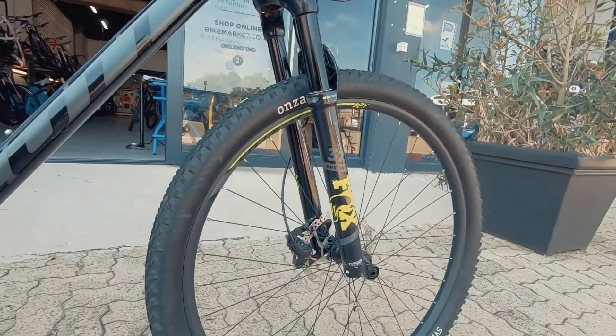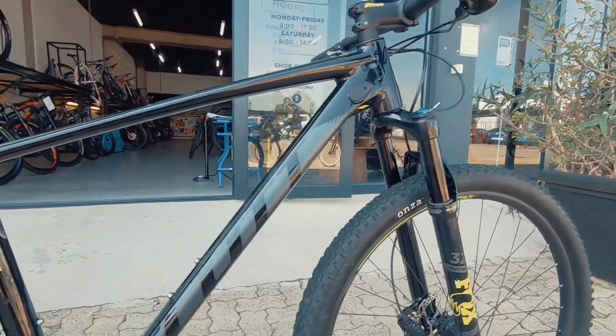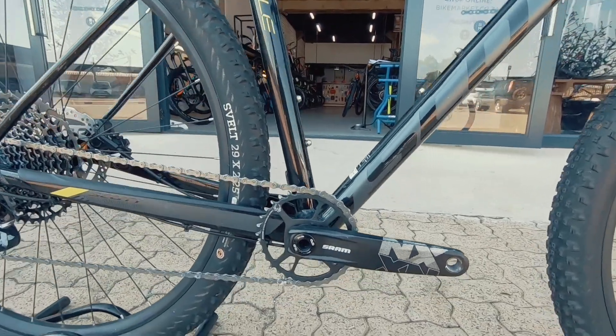Up front, you've got a Fox 32 Rhythm. It's got 120 mils of travel — really, really nice for this rig.